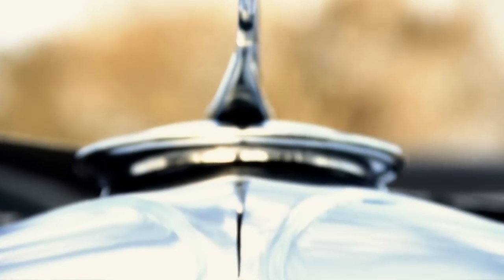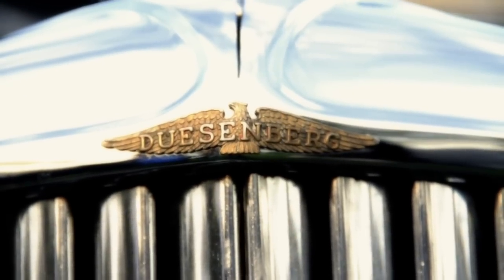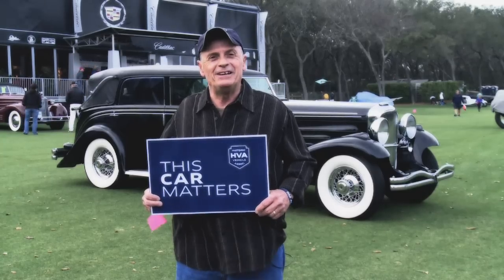There's an old saying — "it's a doozy" — and when you hear that saying, that's exactly what they were referring to: a Duesenberg, the best of the best. I'm Keith Loudon, and this car matters.